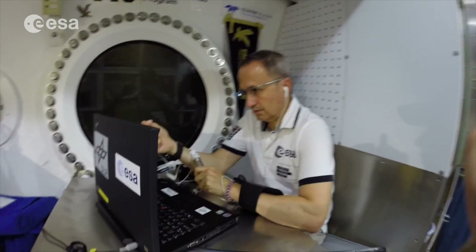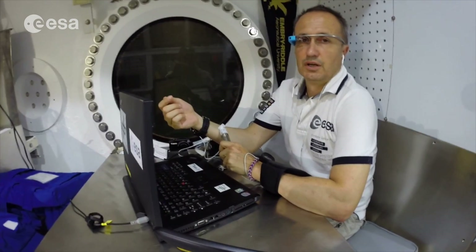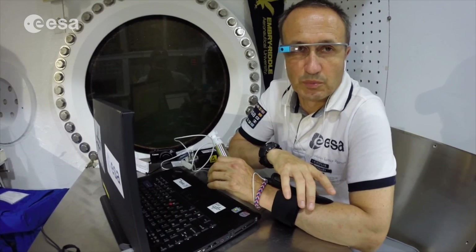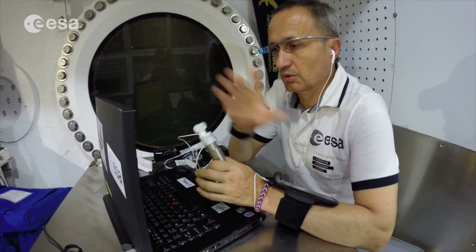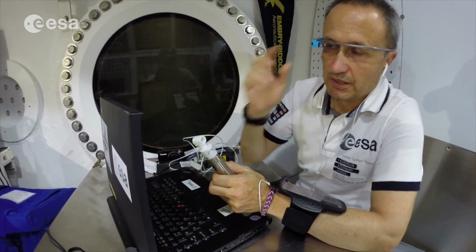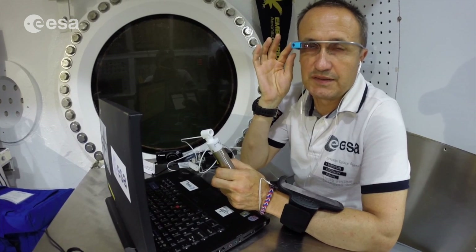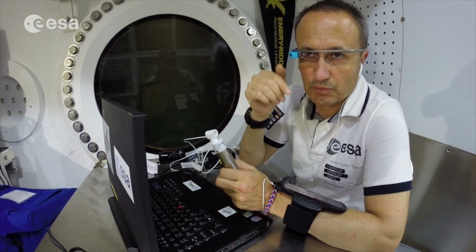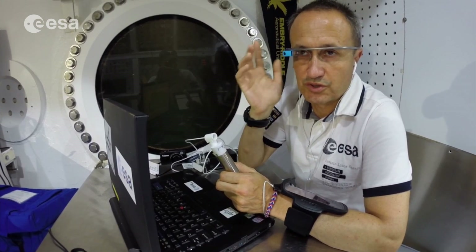AVE behind me is testing HEDZUP, which is one of the experiments that we're running on the NEMO 19 mission. HEDZUP is an ESA concept to help the astronaut be more efficient in space. What we have here is a HEDZUP display where I can see the procedure to be applied. I can command the evolution of the procedure through voice commanding.